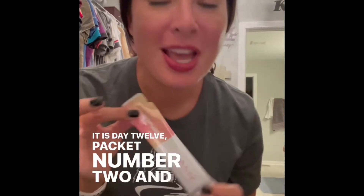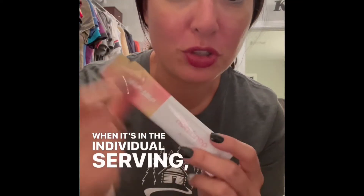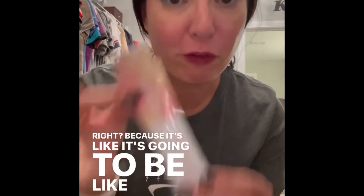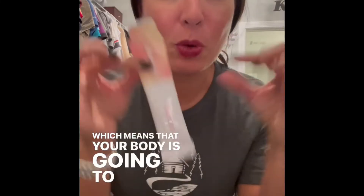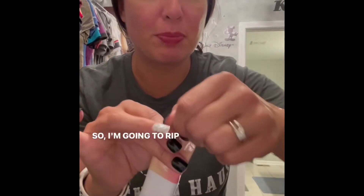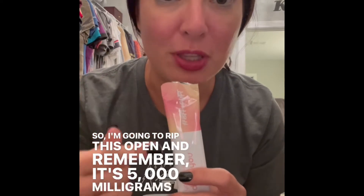Good evening, it is day twelve, packet number two. The cool thing with the collagen when it's in individual servings is that the efficacy is going to be better because it's going to be fresher. It's a single serving, and it also has micro absorption technology, which means your body is going to get the biggest bang for your buck with this liquid collagen. It's 5,000 milligrams of collagen.